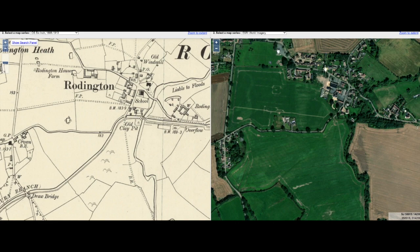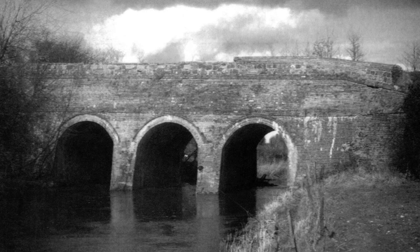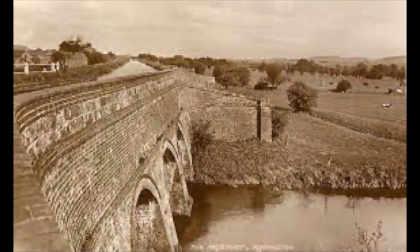This aqueduct was built to cross the River Roden, and we'll have a look at some photographs of what was previously there. This aqueduct was designed by Josiah Clowes, who was the engineer of the Shrewsbury Canal from 1793 until his death in 1795. Unfortunately this lovely aqueduct was demolished in 1971. This is a great picture of Josiah Clowes' aqueduct over the River Roden at Roddington — the canal runs off into the distance towards Longdon on Tern. Make a note of the buttresses and the design, because very shortly we'll see some very distinct similarities.